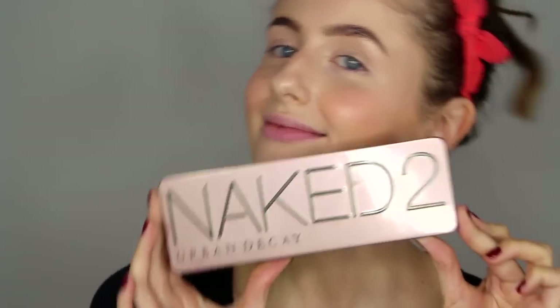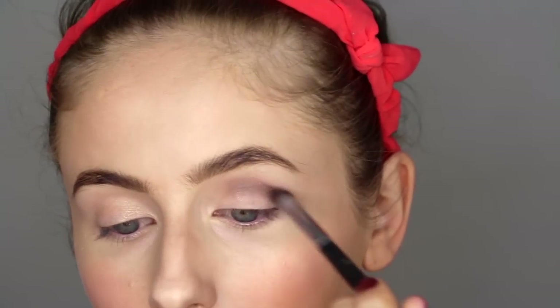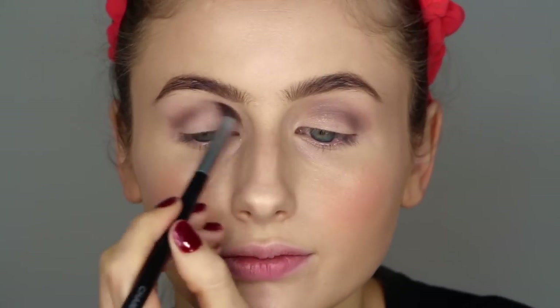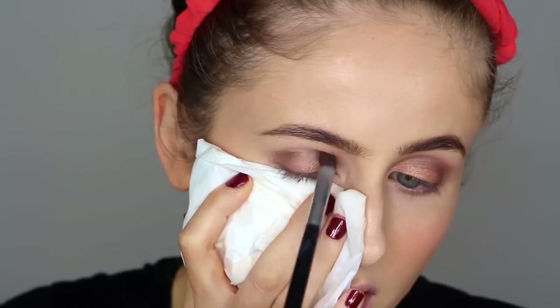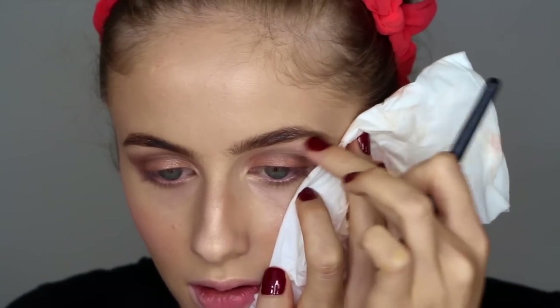The eyeshadows I'm using are from my Urban Decay Naked 2 palette. I'm starting off by using the shade Tease in my crease and also putting that on my lower lash line as well. Then I patted the shade Chopper into my eyelids, and afterwards I grabbed one dip of Busted and one dip of Tease again and blended that into my crease.